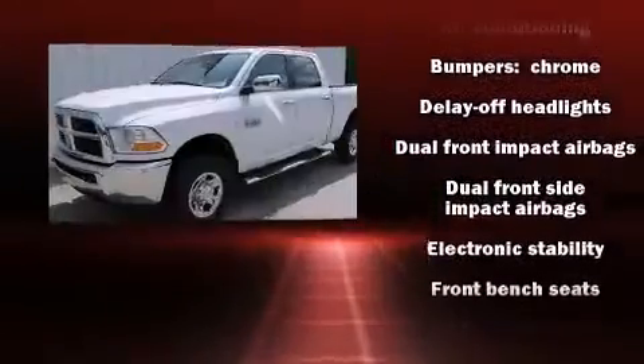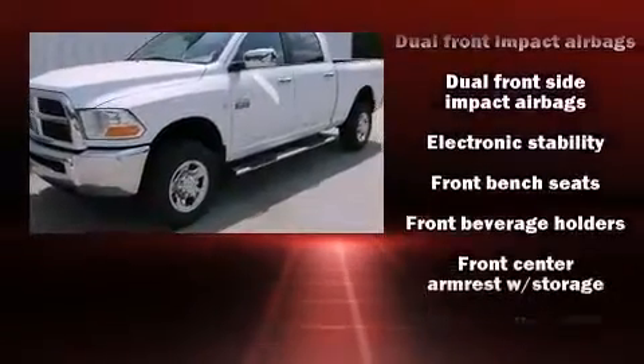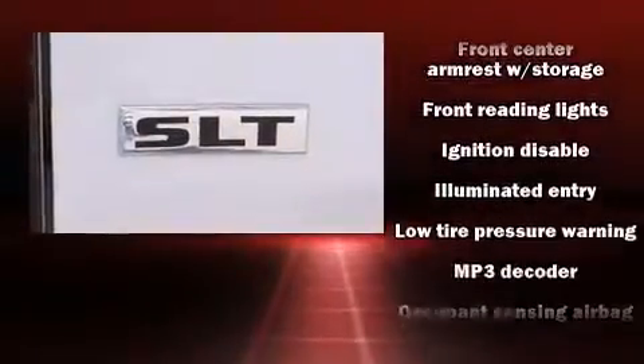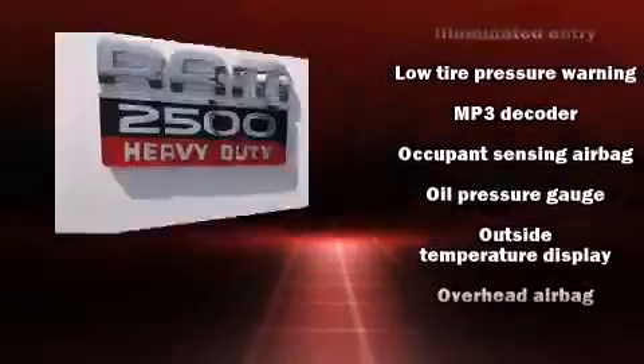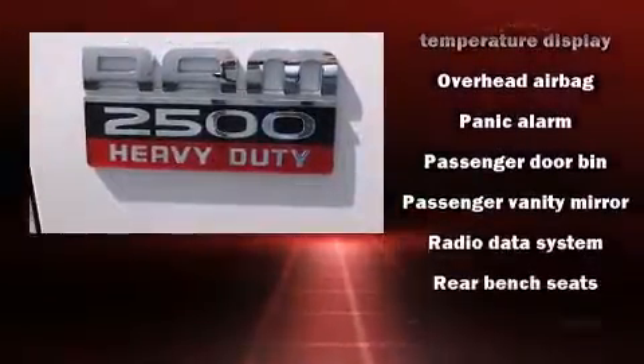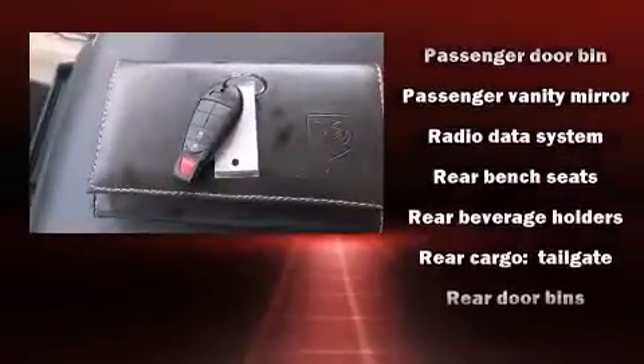All of the following features are included: one-touch window functionality, a trip computer, a rear-step bumper, remote keyless entry, and cruise control. With side curtain airbags supplementing the rest of the safety network, you can be assured that you and your passengers will experience top-tier protection.